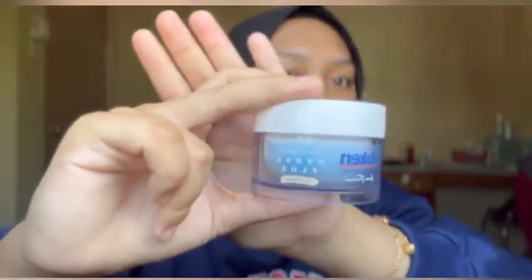First of all, I already prepped my face using Icon Prebiotic Moisturizer Hydral Plus with rice water, and also 3W Clinique sunscreen I bought from Shopee.